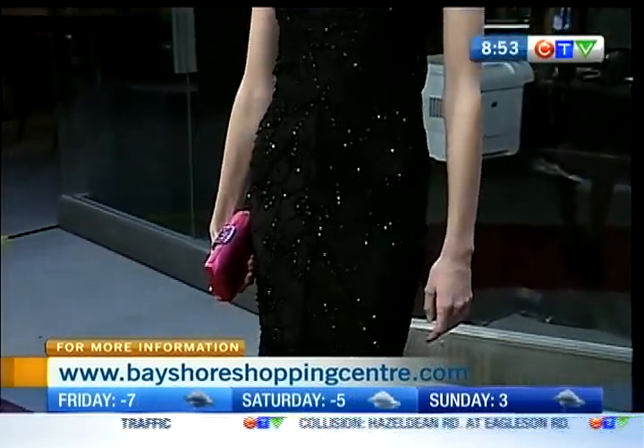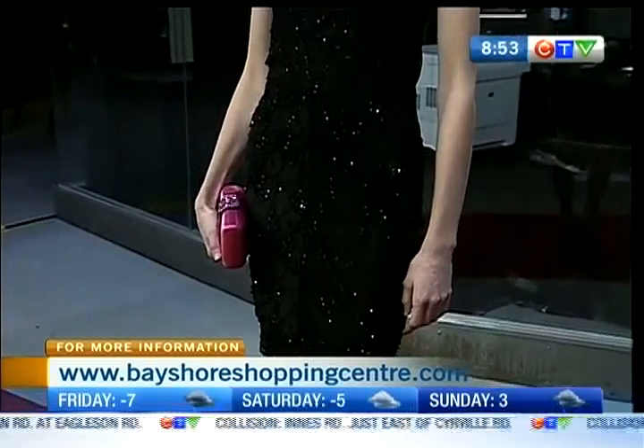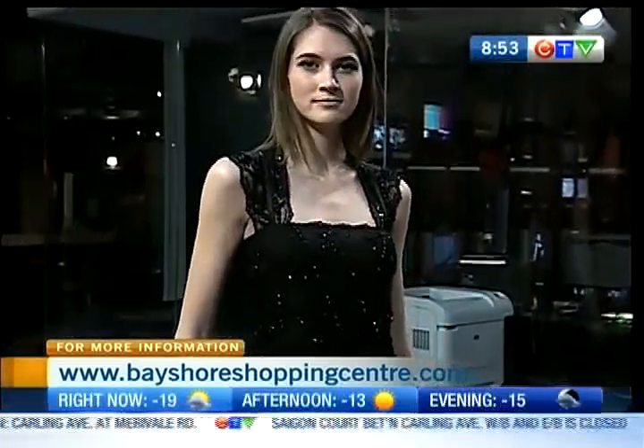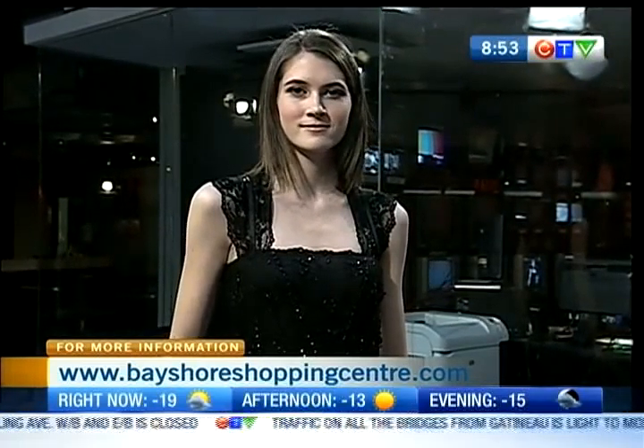So this is the classic look again — your classic black dress that you would pair with a statement piece. As we showed before, the big earrings, the big necklace, something chunky to go with a classic piece like this. And because there's already bling on the dress, in this dress it's pretty subtle — you don't notice it. It's a very small detailing.